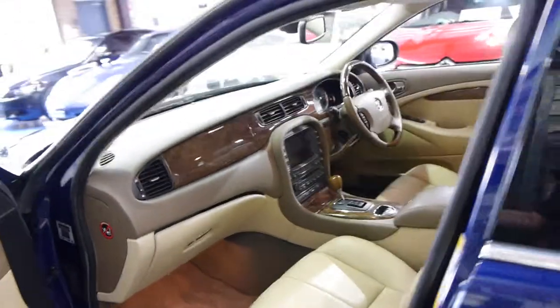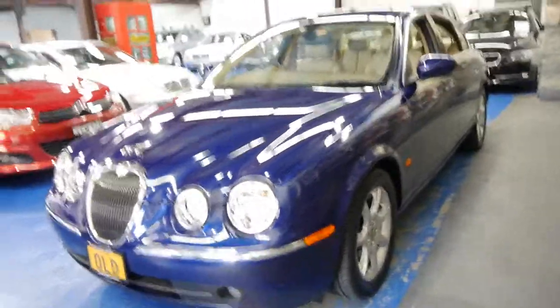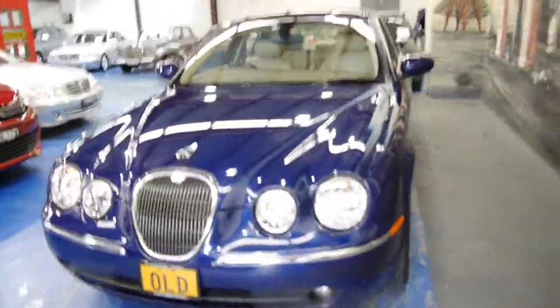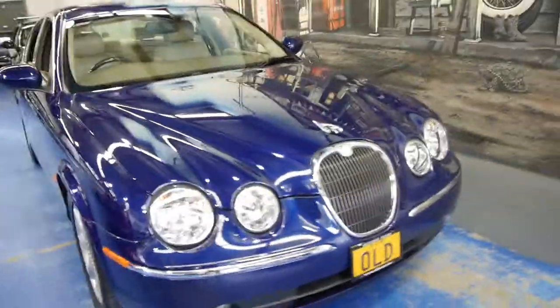It's got all its log books, and as I said, it does drive absolutely beautifully. If you've been in the market for a Jaguar, especially if you've been looking at Jaguar S-Types in particular, we think this is a car which ticks all the boxes. It's an update, it's a fantastic colour combination, it's got navigation and Bluetooth, and most importantly it's just done 47,000 kilometres.